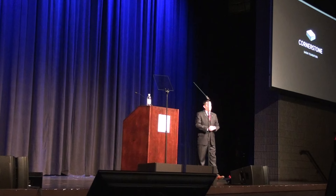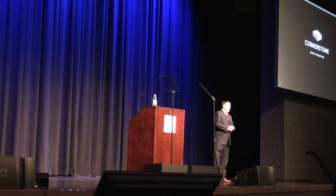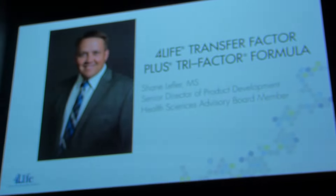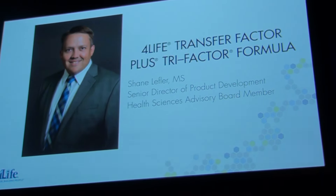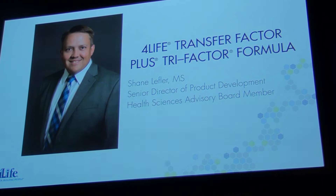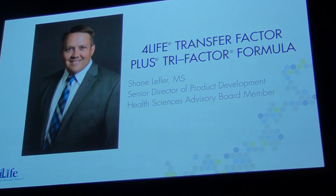Shane has been at 4Life for more than 10 years and has played an integral role in designing and reformulating the company's products. With a Master's Degree in Nutritional Science from the University of Utah, he has been instrumental in furthering our understanding of 4Life transfer factor, including its role in strengthening the immune system. Shane provides continual support to other 4Life departments through his work in research and development.